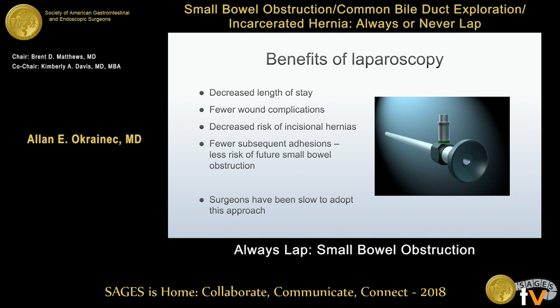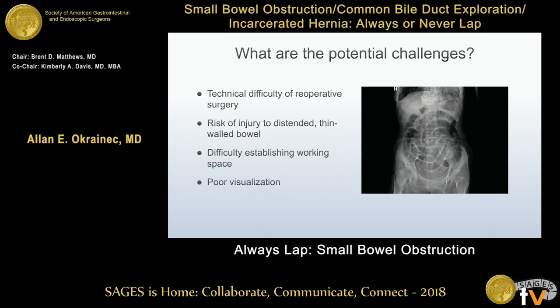Looking at the benefits of laparoscopy — decreased length of stay, fewer wound-related complications, decreased risk of incisional hernias, and the lowered risk of having more bowel obstructions in the future by approaching this laparoscopically — there is no reason to believe that if you're able to do the case laparoscopically, these benefits would not apply to patients with a bowel obstruction.